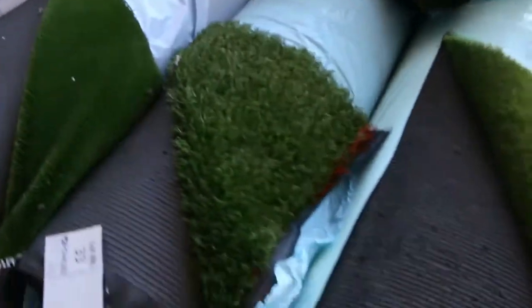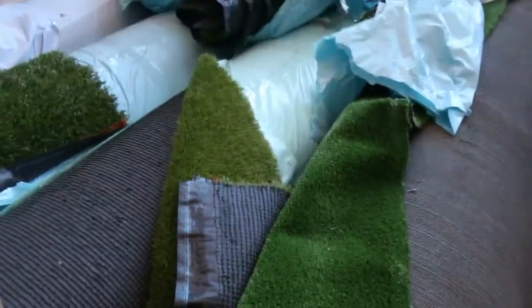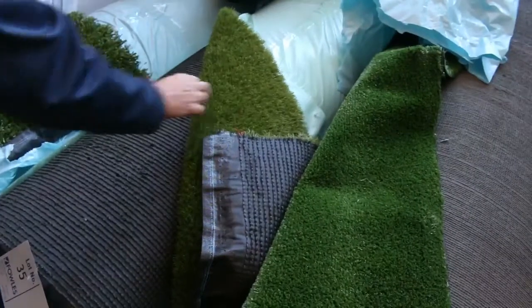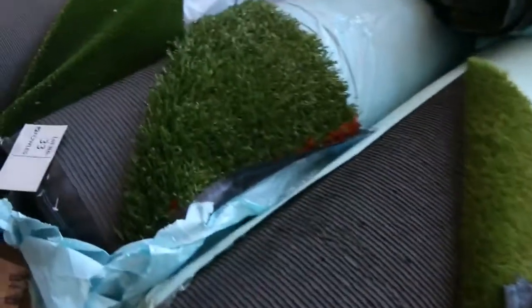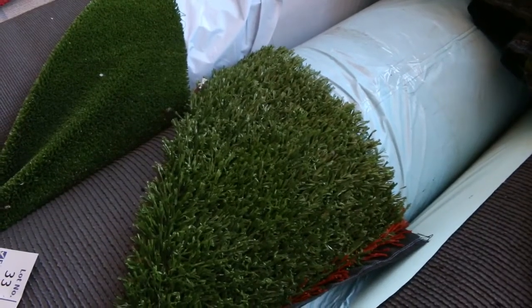On to some grass now — we've got some nice artificial turf varying from around about $10 a square metre. We've got the nice landscape stuff and even the nice sport stuff too. If you want to build a footy pitch in the backyard, you can do that, so there's a nice bit of grass there to go through.